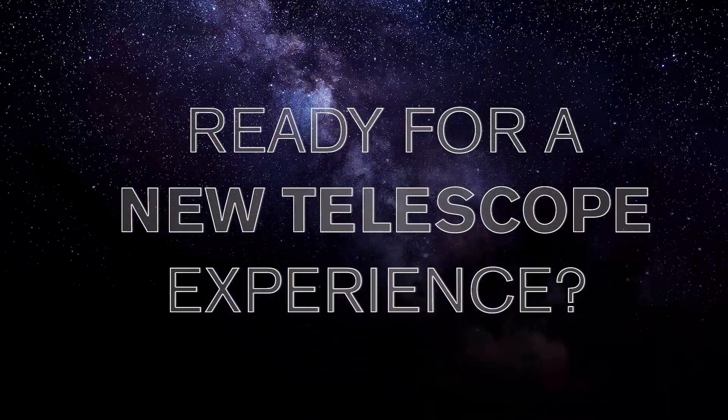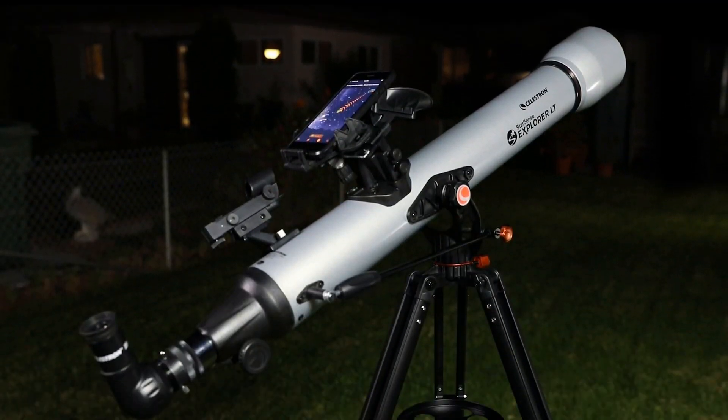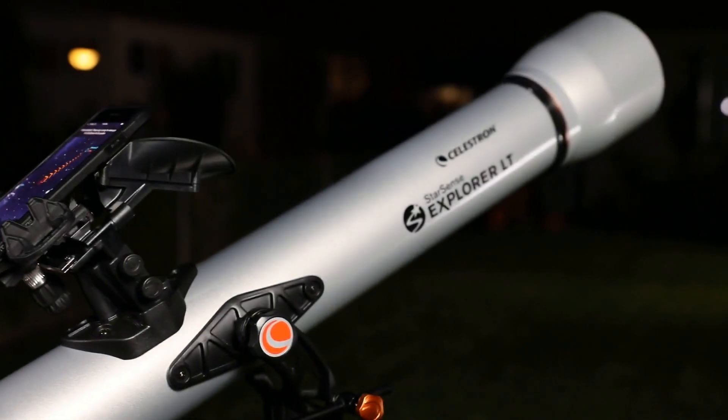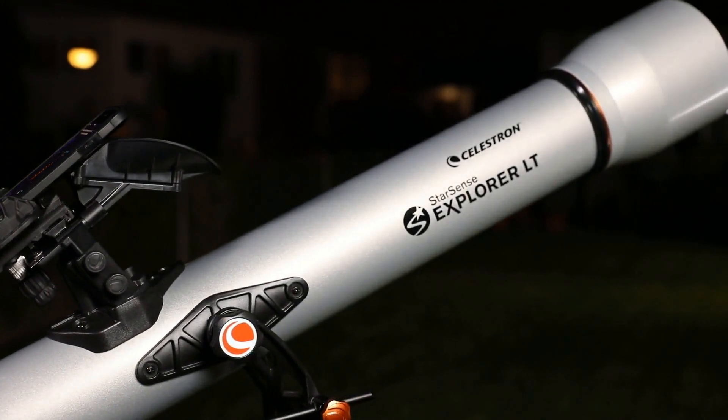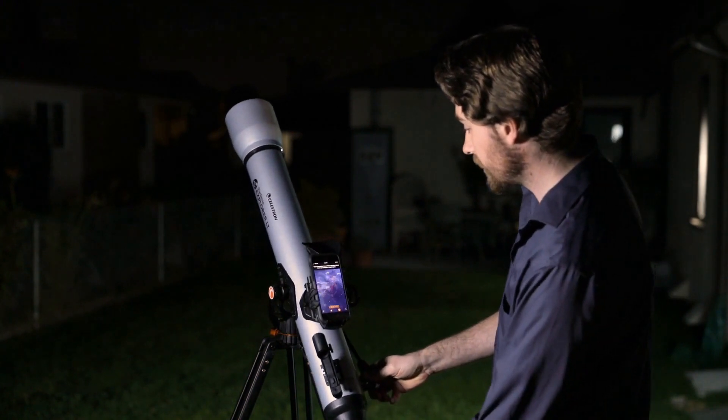Ready for a new kind of telescope experience? Unlock the power of your smartphone to help you navigate the night sky. Introducing StarSense Explorer by Celestron. It's fast, easy and accurate. In minutes, you're ready to take a guided tour of the universe.